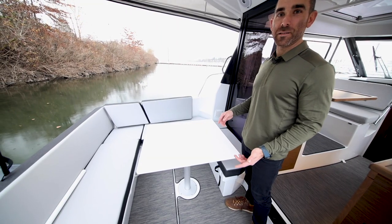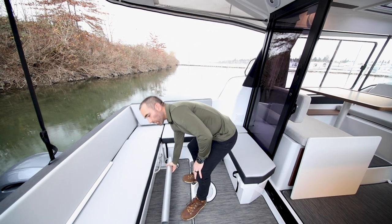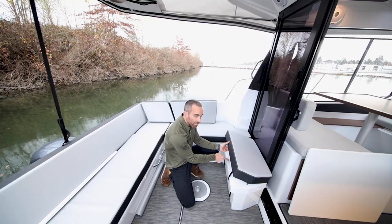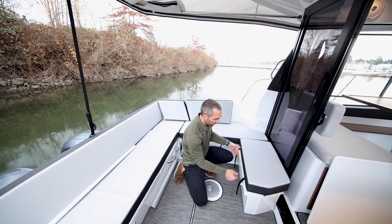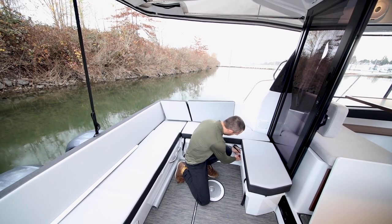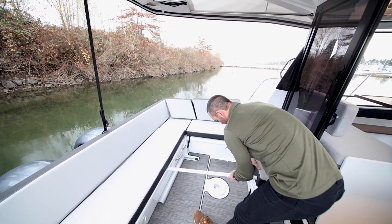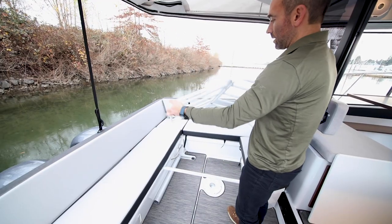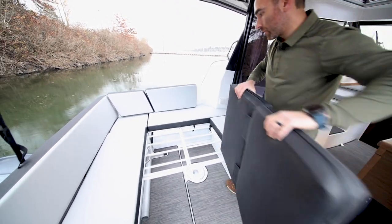To convert the U-shaped seating arrangement into the sun pad is pretty easy. First, we pull out the table and this leg. There's storage all around — a lot of good storage in these seats. To fill in the gap, you just take this bar and put it in the insert and the fiberglass on both sides — it's very secure. Then this piece slides in here, and the cushions fill in.